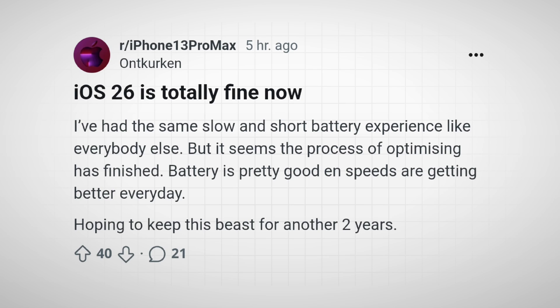One more important tip: patience. I know that sounds annoying, but Apple says the temporary slowdown after a major update should improve on its own. Those background tasks — indexing, downloading assets, updating apps — usually finish within a few days. If you can wait a week before making drastic judgments about your device's performance, many users actually report that lag and battery drain return to normal once the heavy lifting is done.